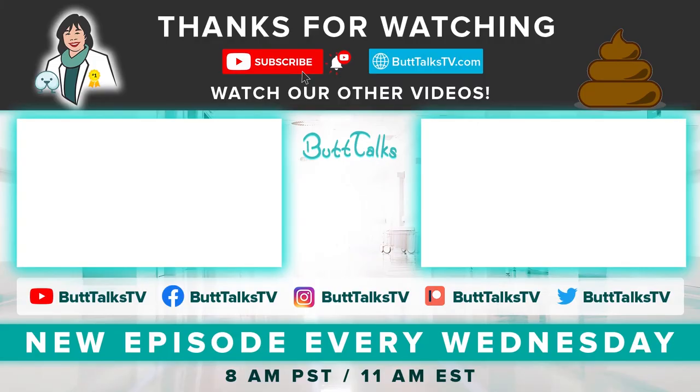If you like our video, press the like button below and comment on what you would like to learn about next. For more tips and tricks from Butt Talks, subscribe to our channel. Have a great poop day!